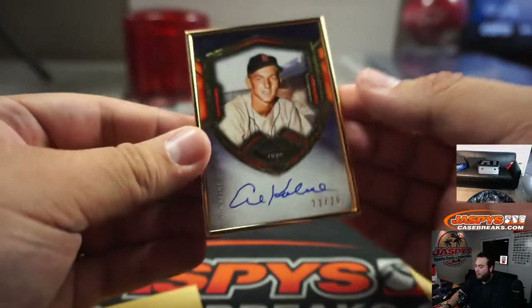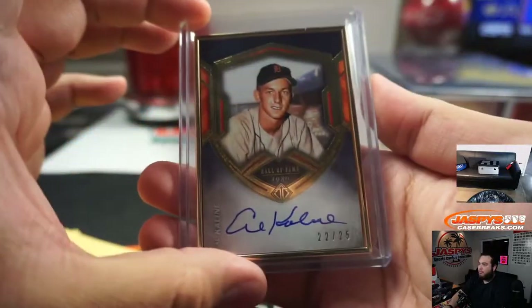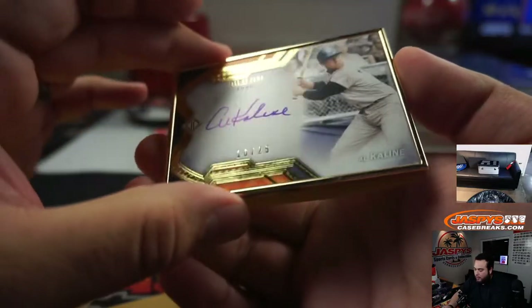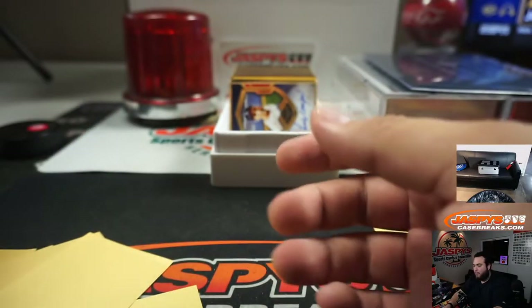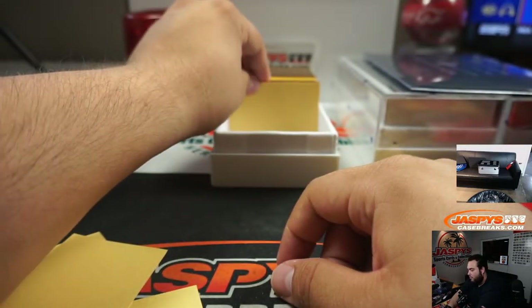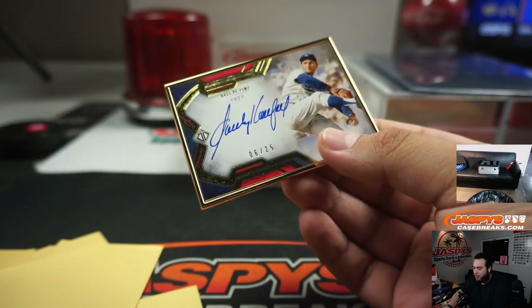Al Kaline, R.I.P., Mr. Tiger, 22 out of 25. And here's another Al Kaline horizontal, 16 out of 25. So there's a vertical at 22 out of 25 and this one's 16 out of 25. Sandy Koufax 14 out of 25. And 6 out of 25 Sandy Koufax — so the first one was 14 out of 25, this time it's 6.